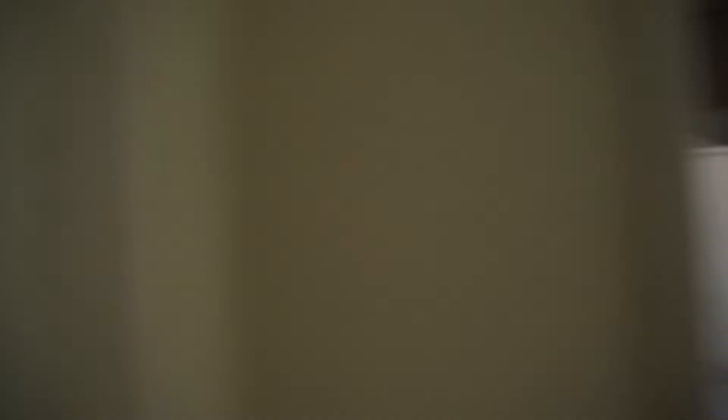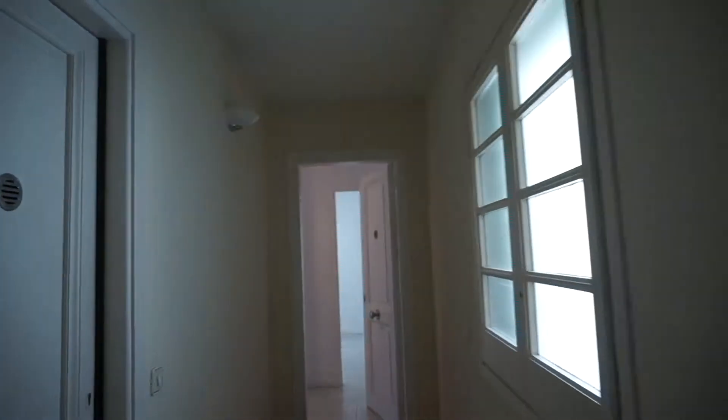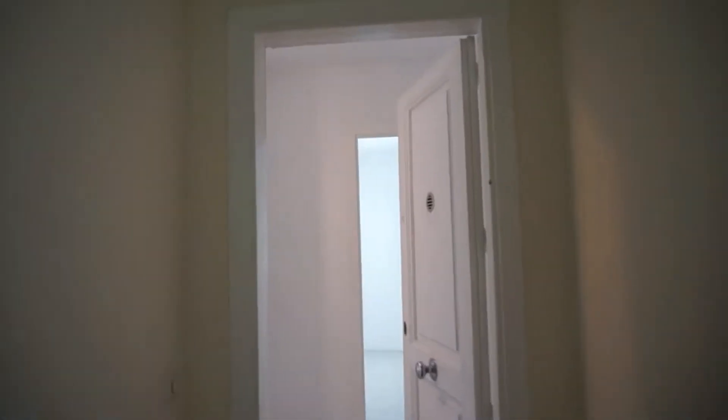Here we are — as you can see we have an elevator, we are on the fourth floor. So we are entering this unfurnished apartment.